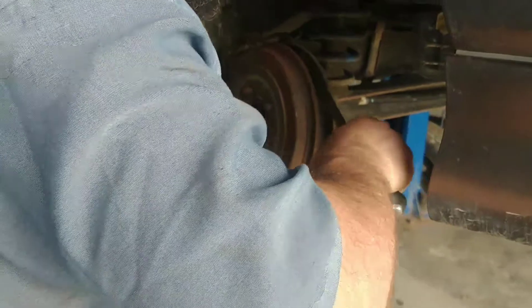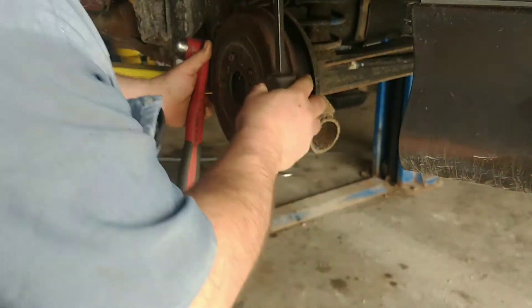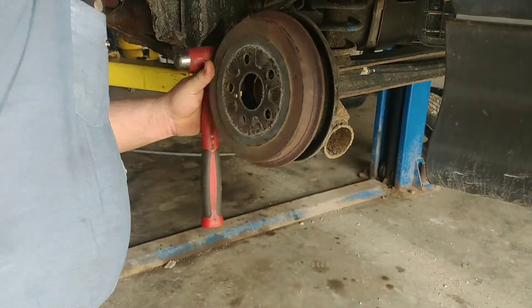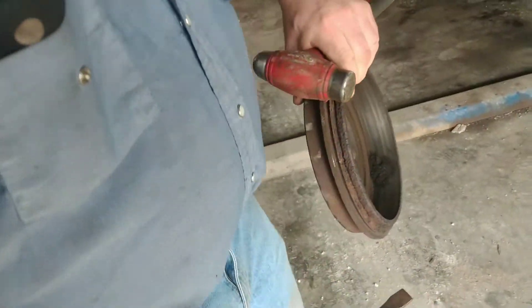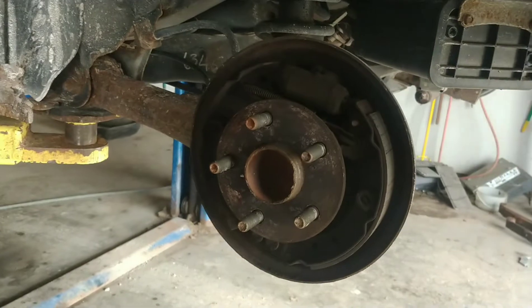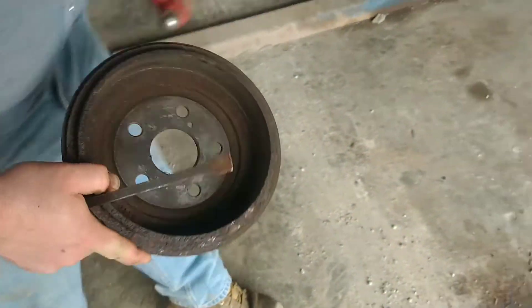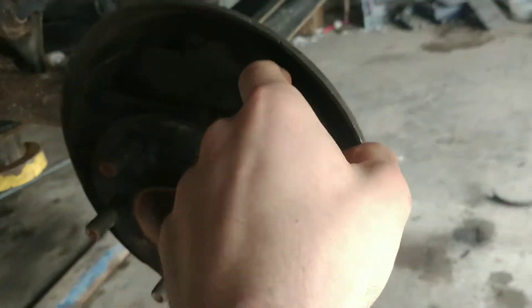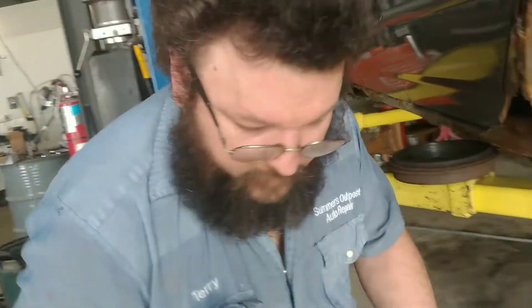That shoe looks like it's still in place — I'm going to die laughing if it falls out. And there we go, yeah there's the drums. They're a little bit marked up but they're not too bad, so most likely we can get by with some shoes and a hardware kit.